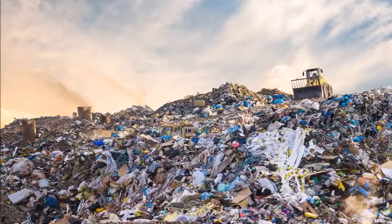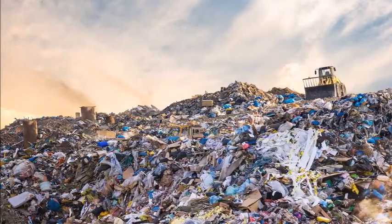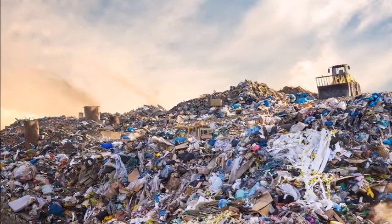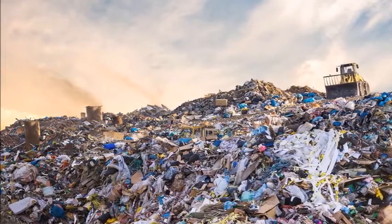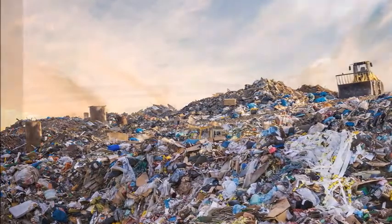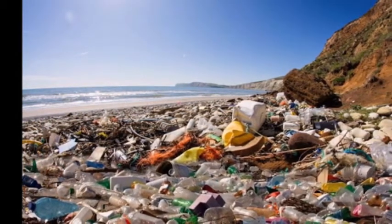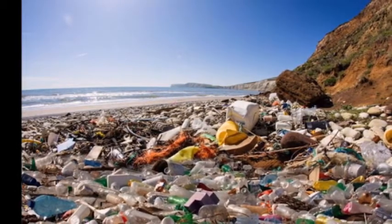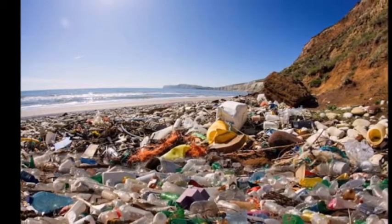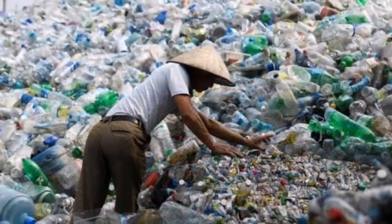Nowadays, the issue of plastic recycling has become one of the leading issues of environmental protection and waste management. The overflow of plastic problems in cities is one reason for pollution problems, which many countries are concerned about and are working to find solutions for. Campaigns on waste management are increasing to reduce the amount of plastic waste and encourage the use of environmentally friendly materials.